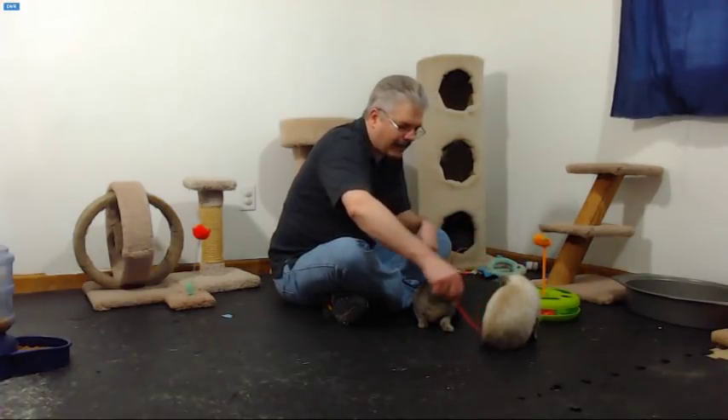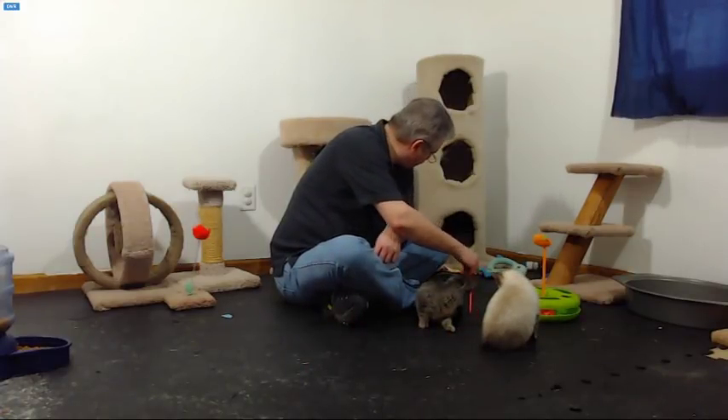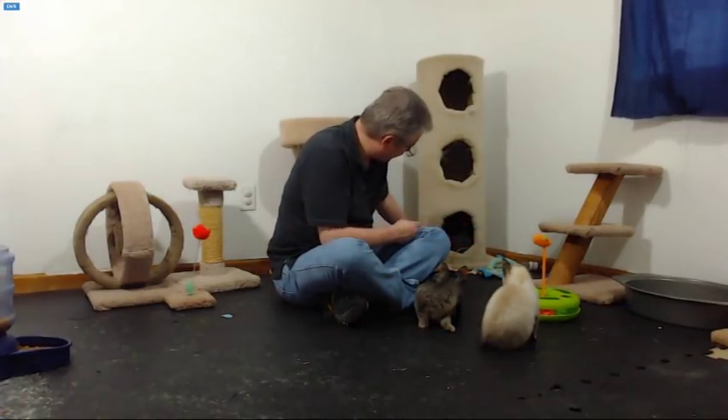They did get a lot of interaction from the people that rescued them, so they're not feral. Hopefully I can get Mama to relax.